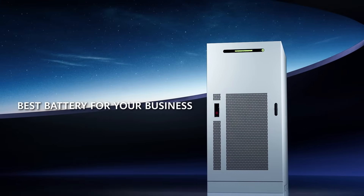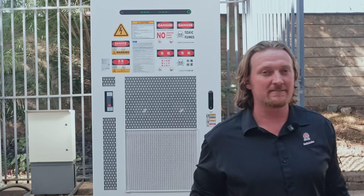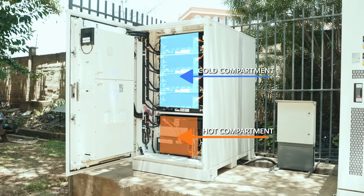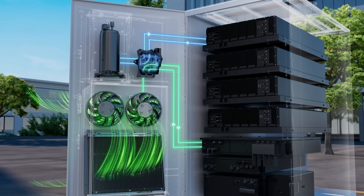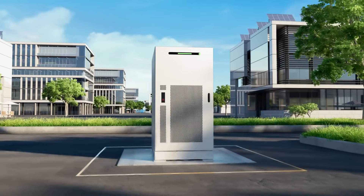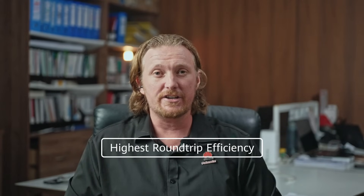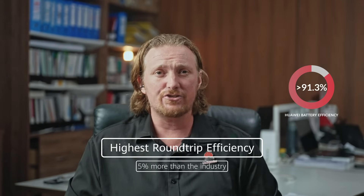Let us tell you why this is the best battery for your business. You may have seen some batteries before, but they're not like this. We separate the hot and cold compartments and use the world's first intelligent hybrid liquid cooling and air cooling to keep the battery cells at the right temperature. This gives you better performance, longer lifetime and more safety. This also helps us achieve the highest round-trip efficiency in the industry at more than 91.3% — that's 5% more efficient than the industry average.